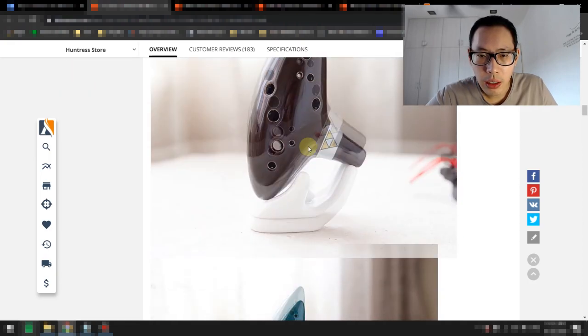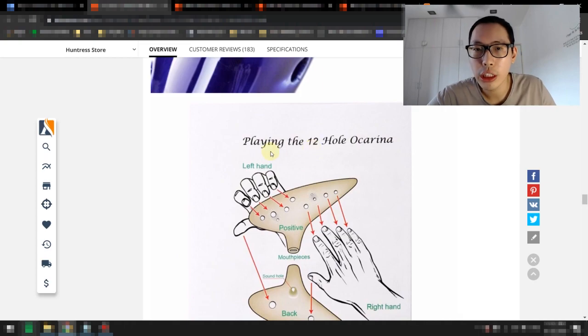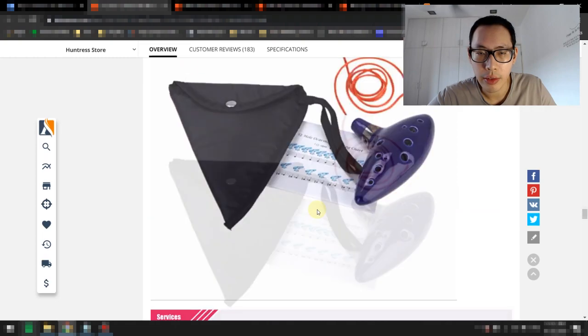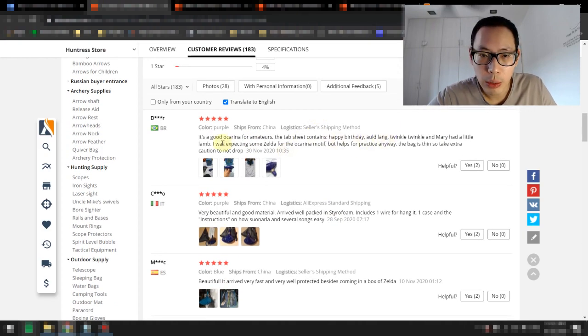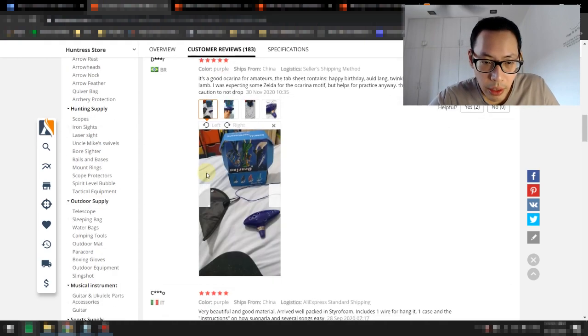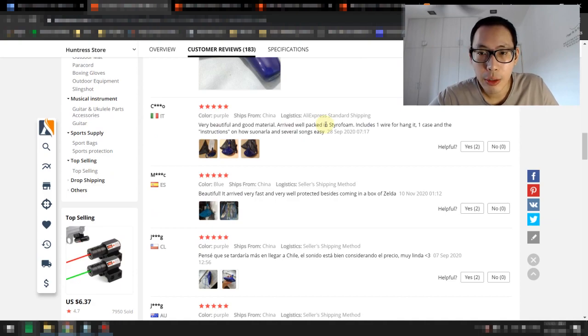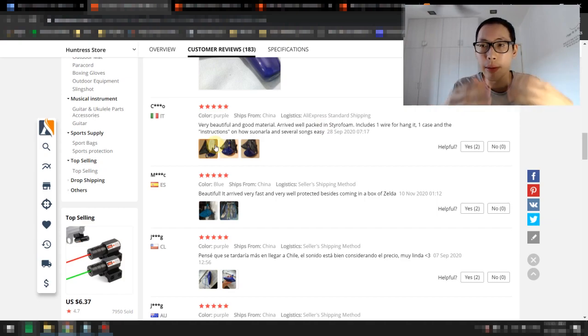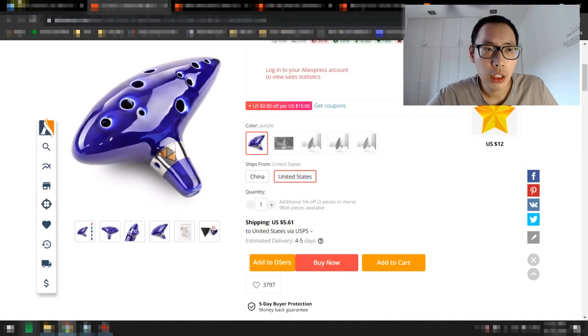It looks pretty cool, made of very good quality with many different colors. If you look down here, it actually shows you how to start playing the 12-hole ocarina — it has the mouthpiece, sound hole, bag, and all those things. Looking at customer reviews: it's a good ocarina for amateurs; the tab sheet contains Happy Birthday so it has a couple of songs; the bag is thin so be careful not to drop. Very beautiful, good material — it arrives well packed in styrofoam, so the supplier actually takes care of the packaging, which gives you a higher perceived value compared to normal AliExpress packages.